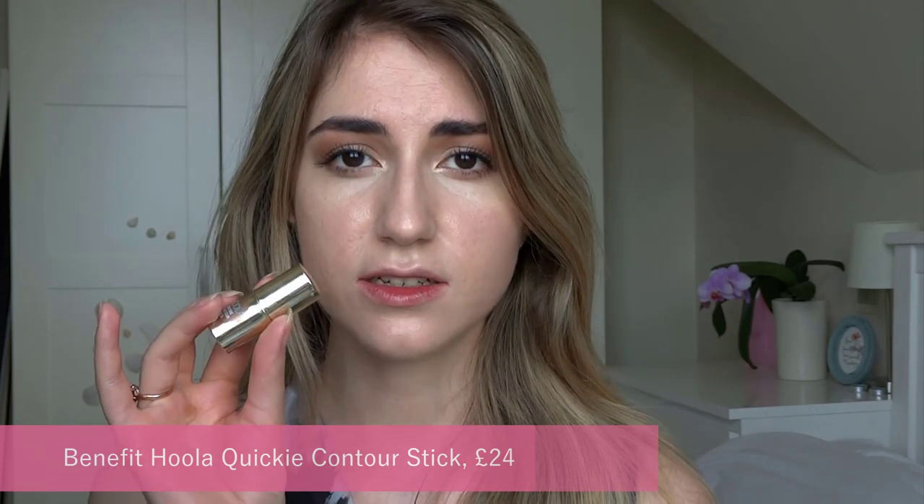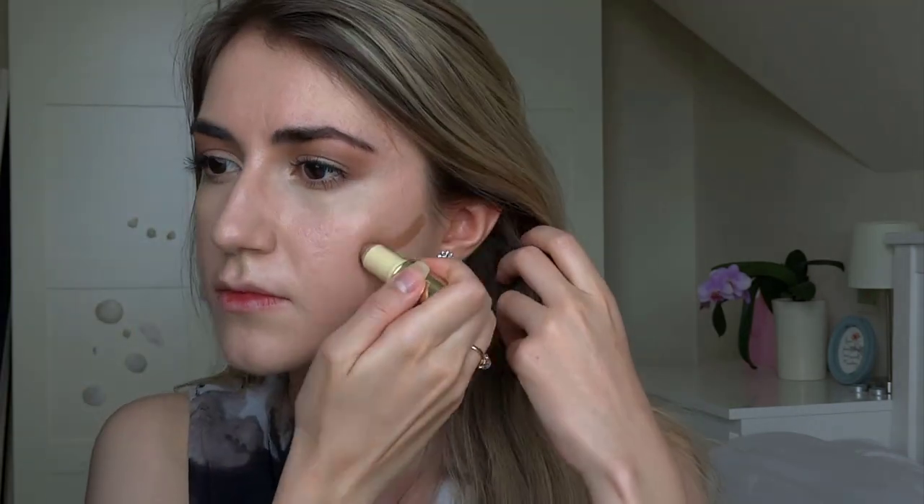For contour, I use the Benefit Hoola Quickie Contour Stick. This is not a hundred percent my top recommendation — I just got it in a magazine and it's the only cream contour stick I have. But do keep in mind to choose a cream contour stick and cream bronzer. This one is really soft and easy to blend, so I do recommend it, but you don't have to spend a lot of money on the Benefit one. You basically look straight in the mirror and find the places on your face where you want to add some shadow and definition, then blend it with the same sponge.